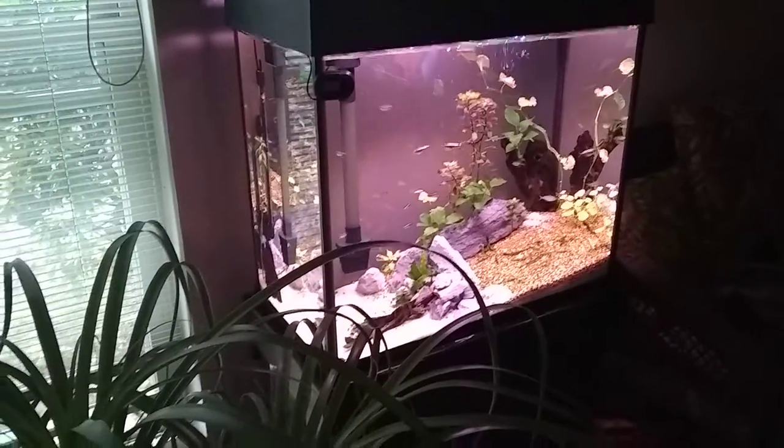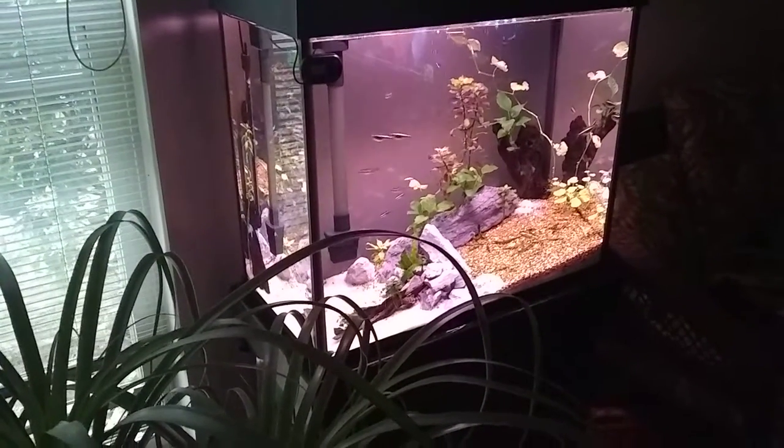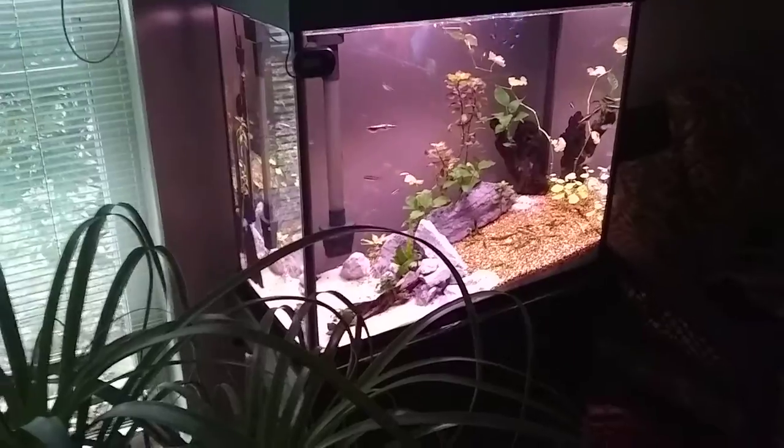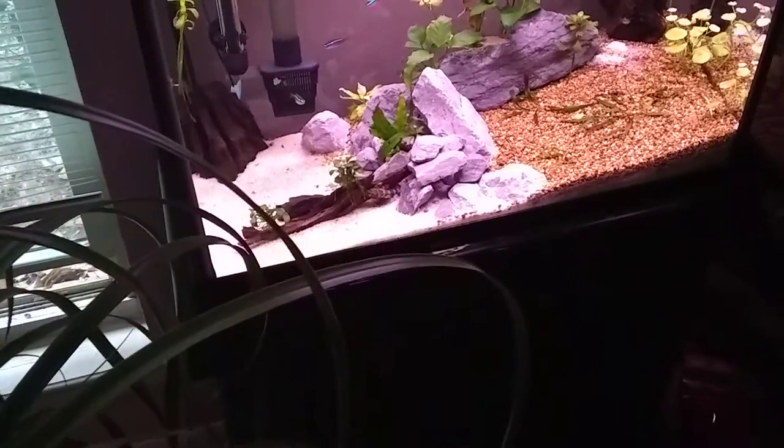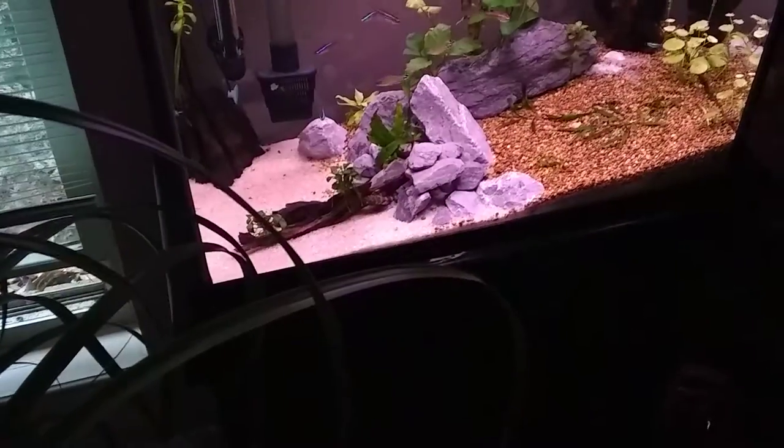Yo, what's up again? I caught the L-209, my red Pocultia. I was trying to film him earlier, I caught him out. Let's see if we can sneak up. He's right on that piece of driftwood.